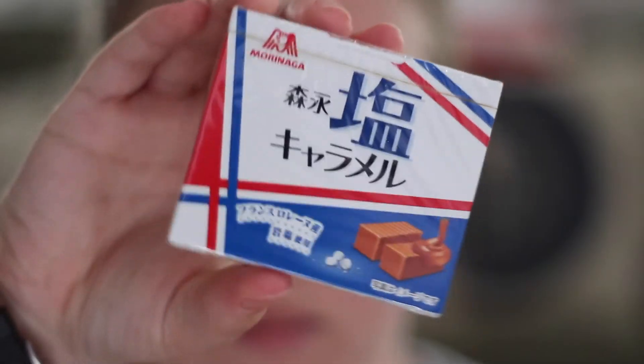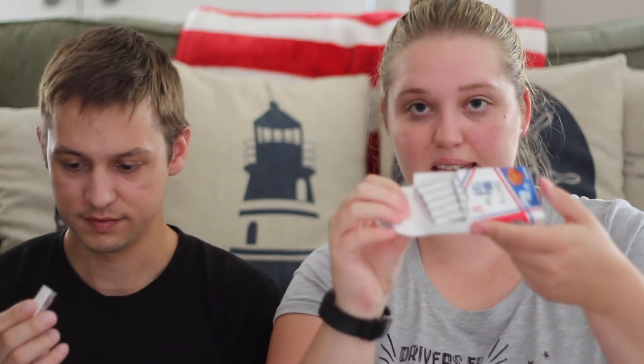Alright, the next one we're going to try is this — whatever this is. It's actually the same brand as the other one, I just realized. What is that? Morinaga? It's Morinaga. It's like in a little bottle thing — it comes in a little tin foil wrapper and there's heaps in a little box. I hope you guys can see that. It doesn't really have a smell, though — well, it smells butterscotch-y.